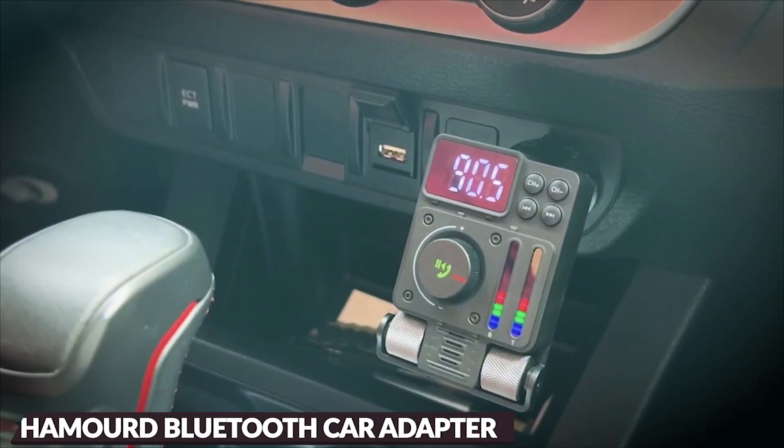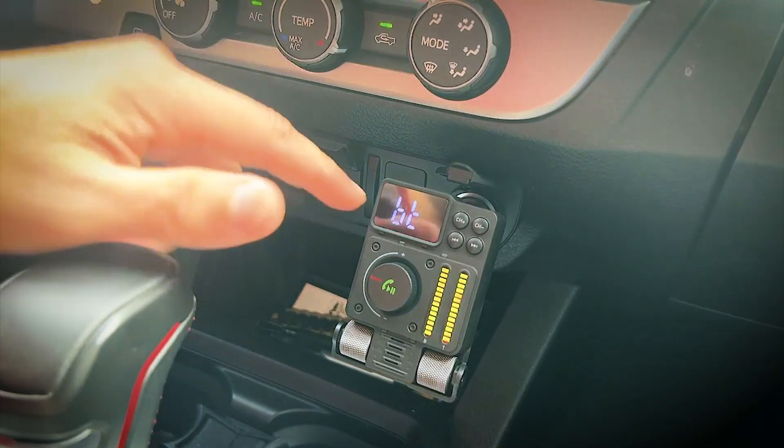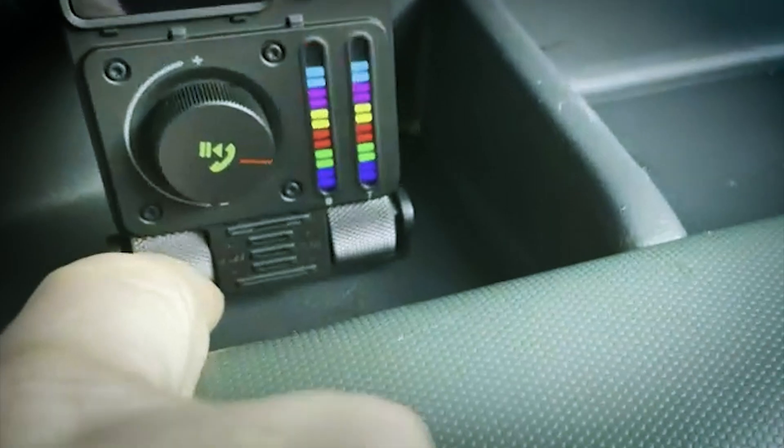Experience a quicker and more reliable connection for seamless music streaming and crystal-clear, hands-free calls, free from call drops and audio hiccups. This car Bluetooth adapter also boasts a built-in microphone, supporting smart voice navigation for your phone.